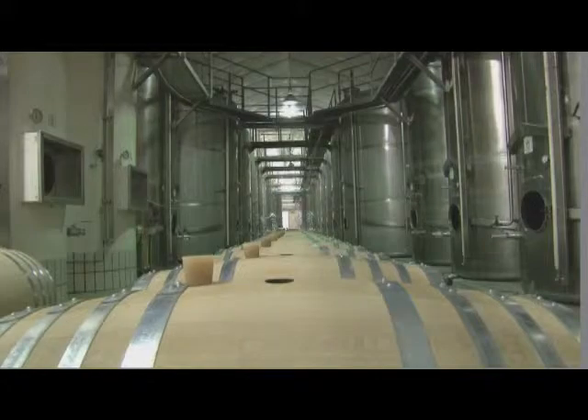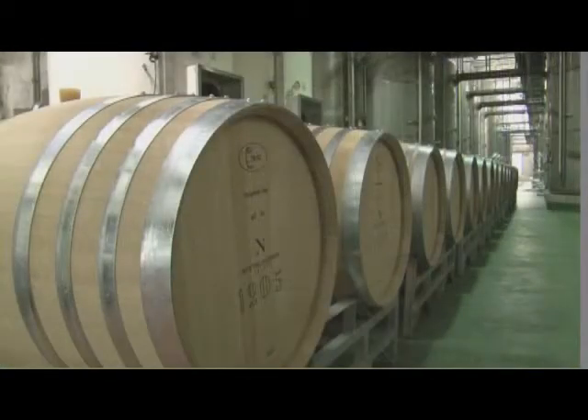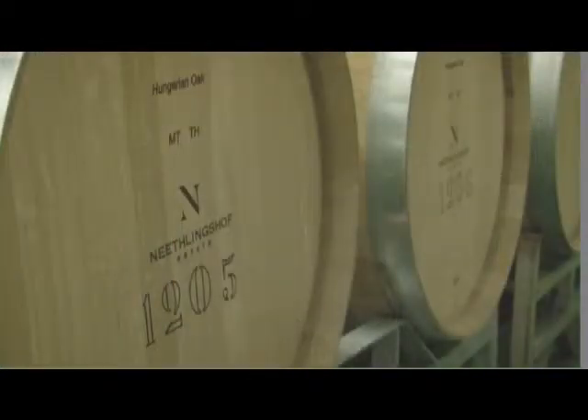We vinify the wine separately and then prior to bottling we do the blending. For me it's very important to keep in mind when you make a blend that the blend should be better than each of the individual wines. There's no reason to blend a wine if it's not going to be better than one of the components.